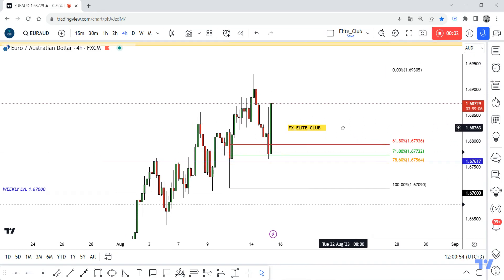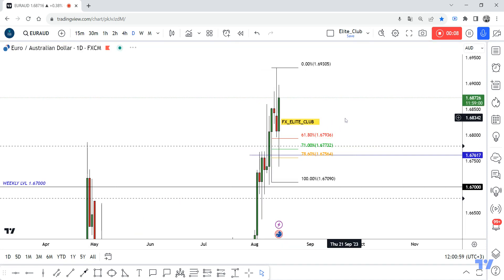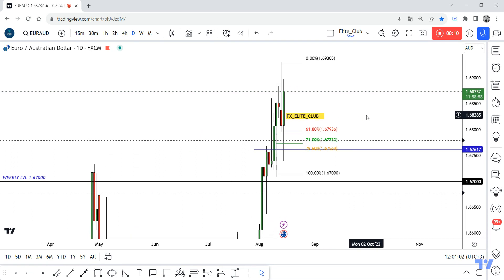Hello traders, this is your EUR/AUD 4-hour timeframe analysis. The price is moving in a huge bullish direction, going to the upside very hard without any correction.